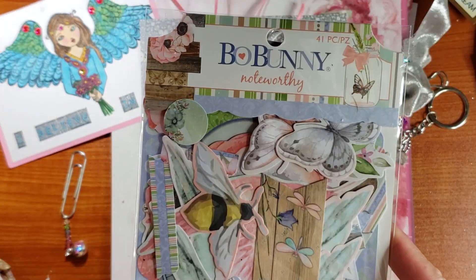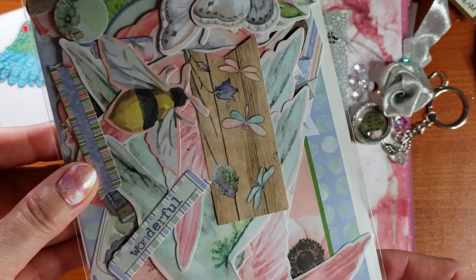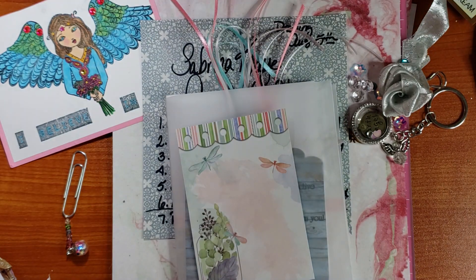It's from the BoBunny Noteworthy ephemera. This has been around in my stash for a while.